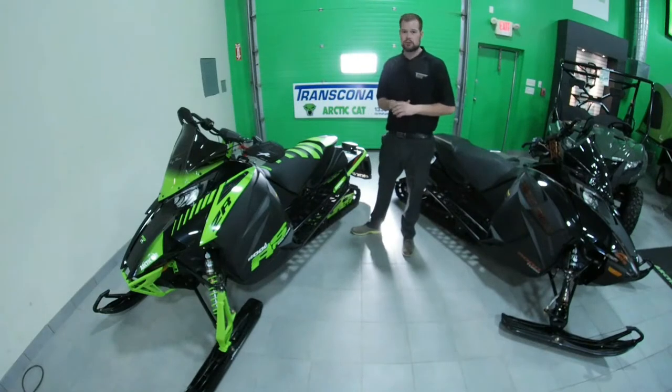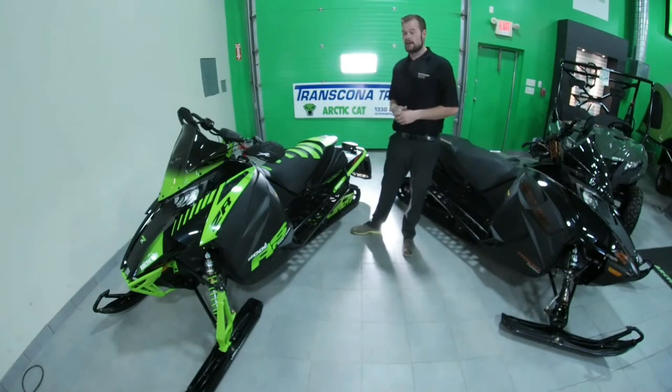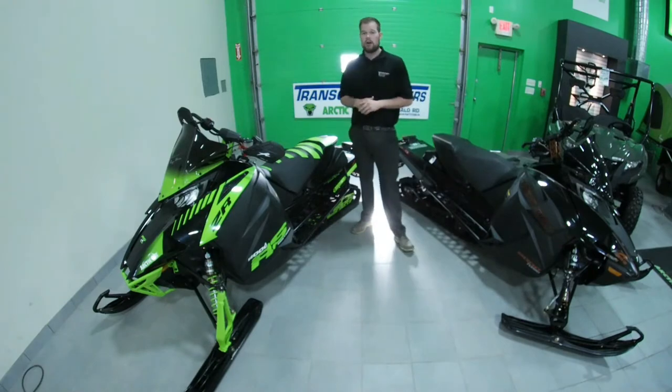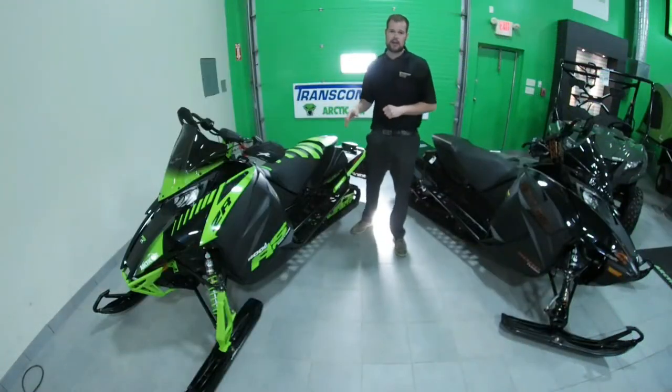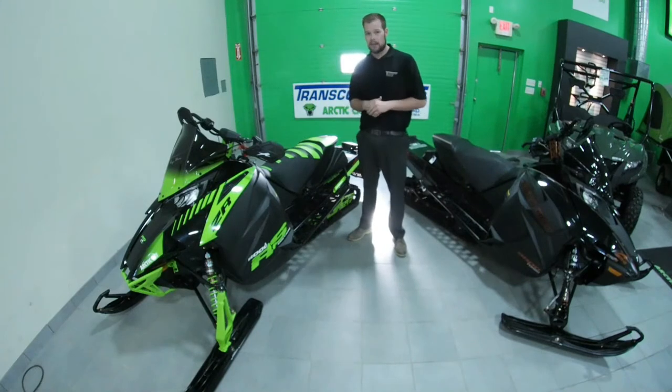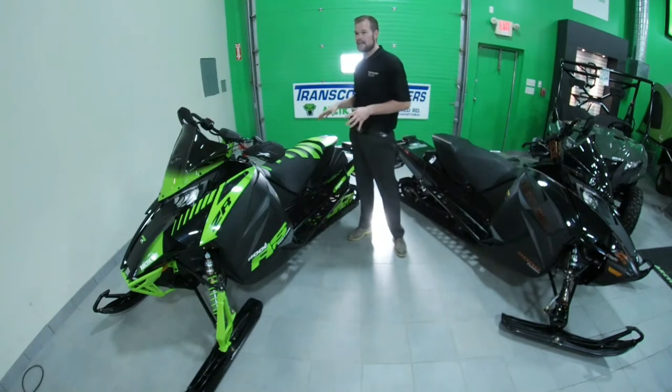Hey guys, I'm from 1330 Duvall Road Transport and Trailer Sales. I'm just going to take a quick second to touch base on this Roger Skyim Tribune Sled. Now Roger Skyim is the legend, the innovator and the pioneer of the CTEK 2 motor and just about anything artifact.